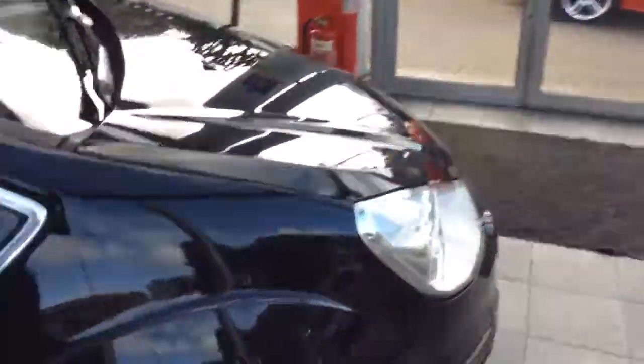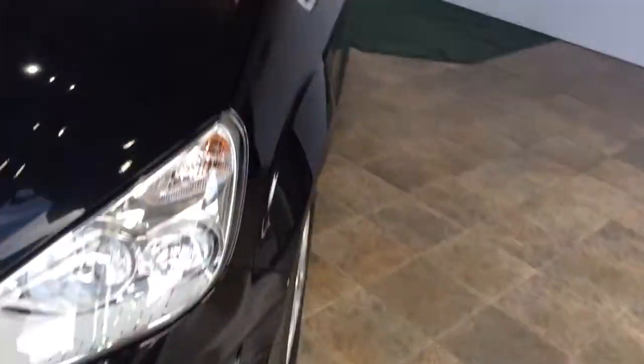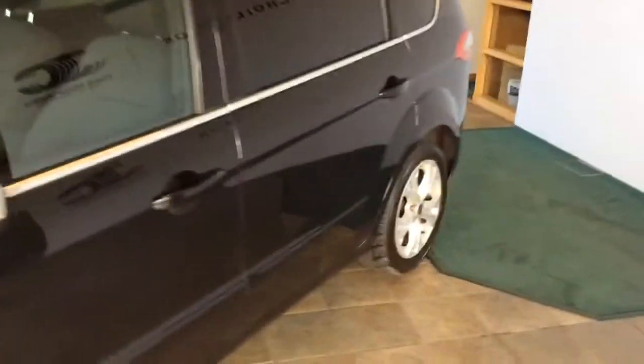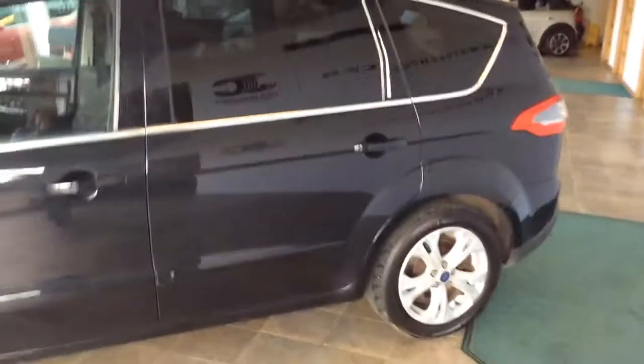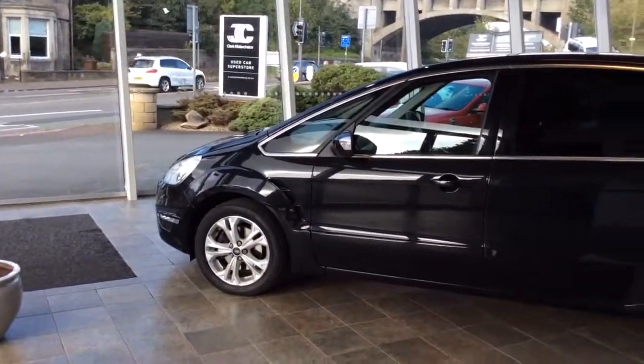So it's 2 owners from new with 53,400 miles. This car will come with a 12-month MOT, a 3-month parts and labour warranty, and a service included in the sale. This car can be viewed at our Edinburgh superstore — the phone number is 0131 273 2030. I'm Matt, thank you for watching.